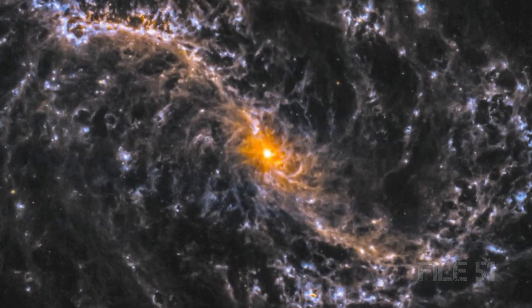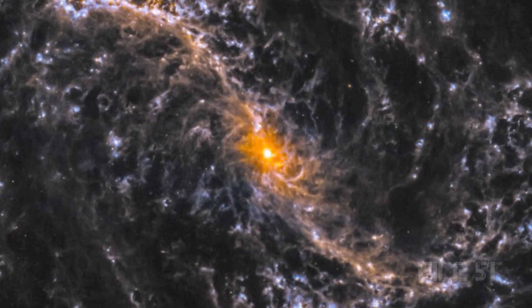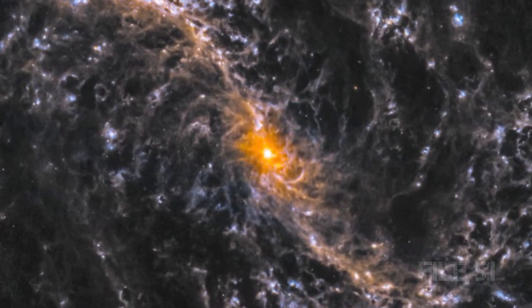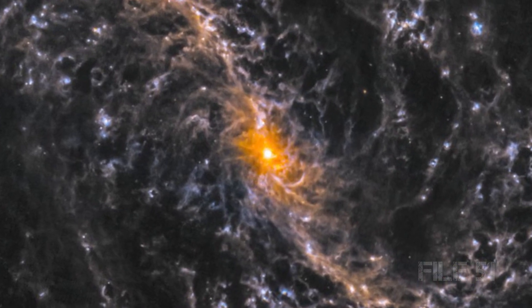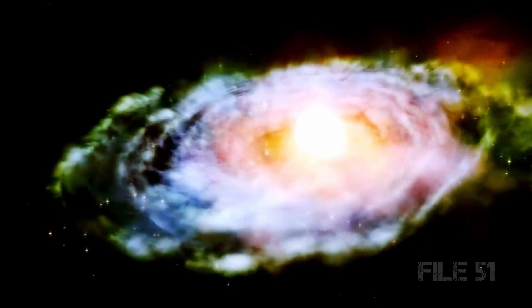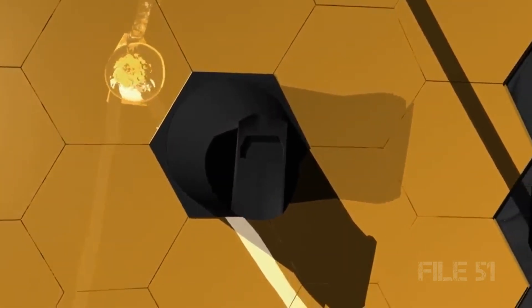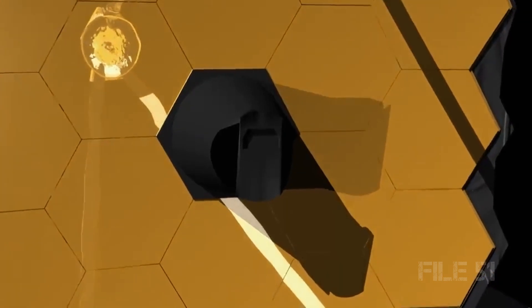From our vantage point, these first galaxies are challenging to observe, not only because of their great distance from us, but also because they are fainter sources of light than present-day galaxies like the Milky Way. Now, thanks to the constant speed of light and the James Webb's deep image capability, we can observe how the universe appeared at early times by looking far away.